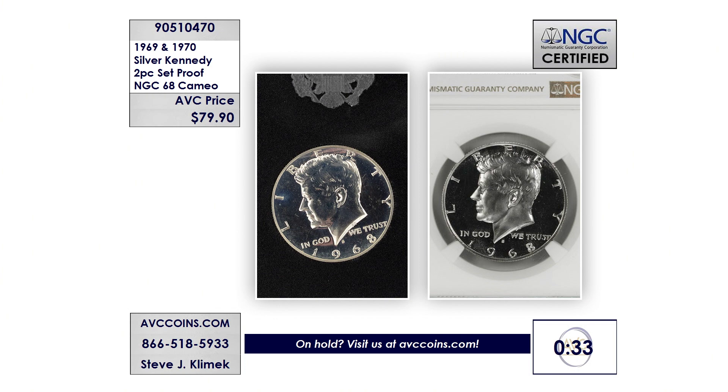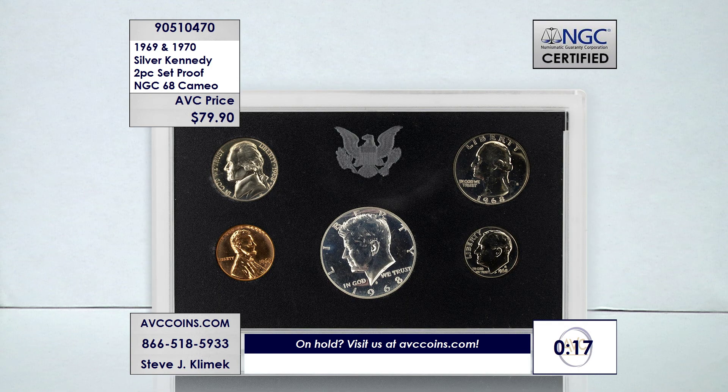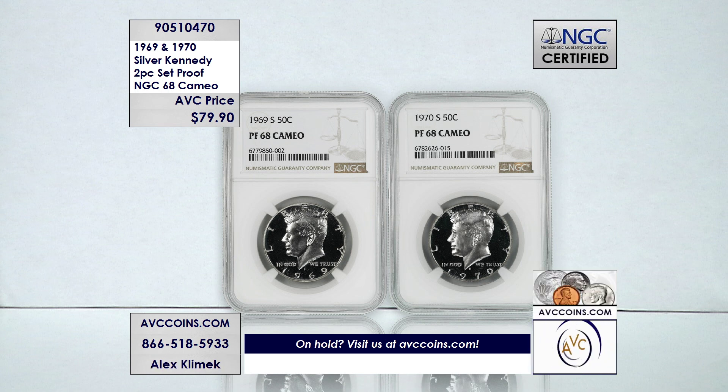There are only 5,163 sets known to exist, and the coins are $39.95 each as this two-piece set. The graphic here really explains the difference — when you look at a proof set with a frosting or cameo contrast, those are these coins. If this were a Silver Eagle with populations this low and grades this high, how much would they cost? Call count equals quantity left, so visit avccoins.com and push this one through — it's time to be moving on.